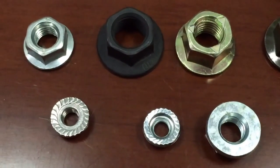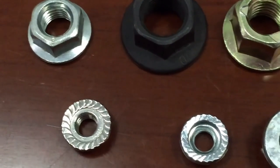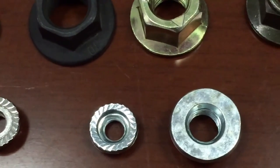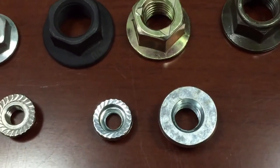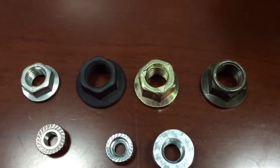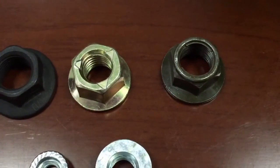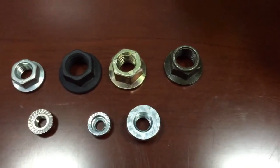Normally the hex flange nuts will be assembled with hex flange bolts in application. We can also produce non-standard hex flange nuts according to your samples or drawings. We export quality hex flange nuts for more than 8 years and enjoy a very good reputation. We are a reliable fastener supplier. Welcome to contact us anytime.